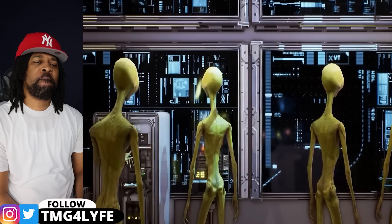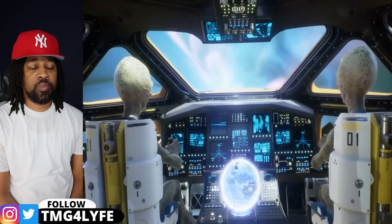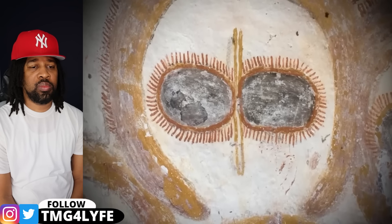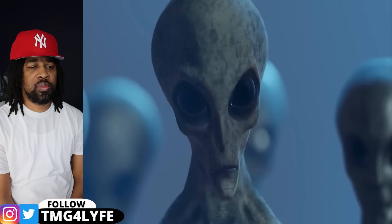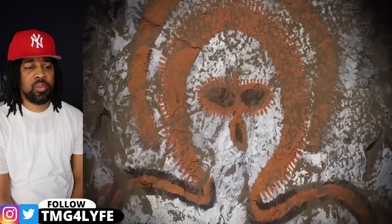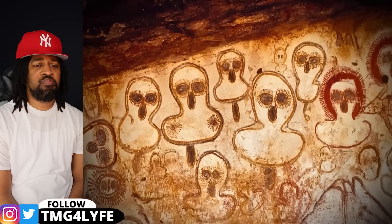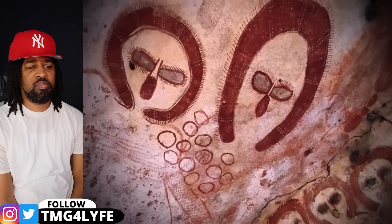With aliens so far ahead of us in technology, it wouldn't be surprising to find out that they reached Earth thousands of years ago. In Kimberley, Australia, archaeologists have found caves suggesting exactly that. The walls are covered in paintings of bizarre creatures called the Wandjina, with big white faces and large black eyes — the entities unmistakably resemble alien grays. The indigenous people of Australia believe these figures descended from the skies to impart wisdom on the people, who preserve their memory by painting them and passing them down to the next generation.